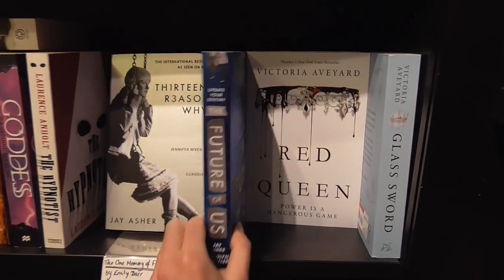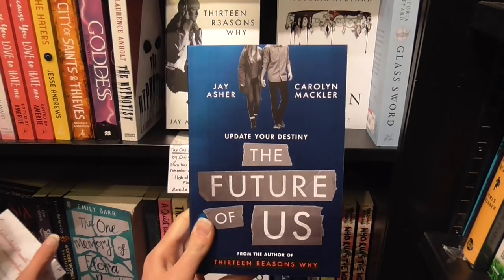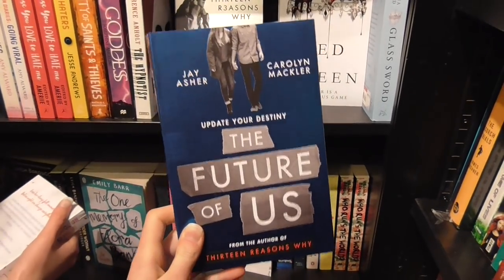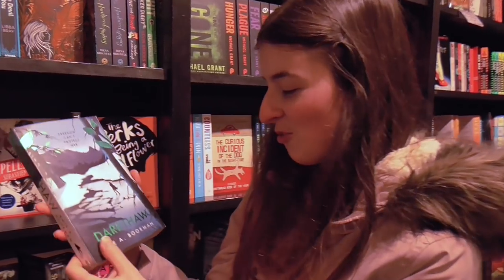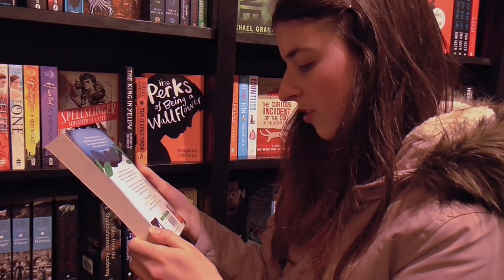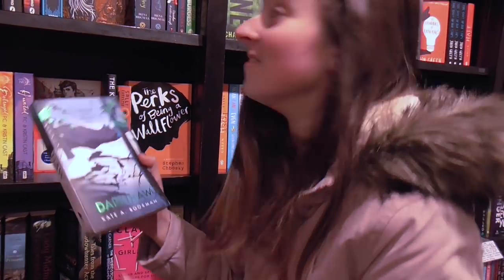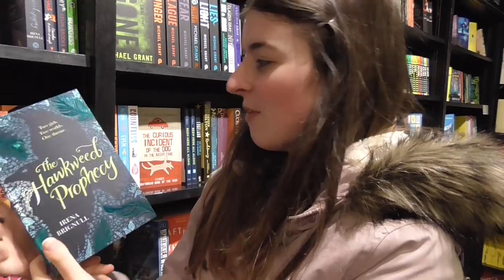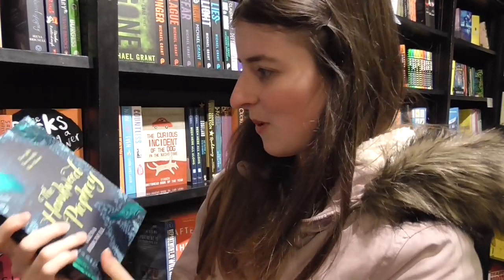We've been looking at this one, haven't we — The Future of Us? I think it's a dual POV one, yeah, because it's co-authored, so I'm going to take this one out because we have seen it before and wanted it. Never heard of this one before so let's read the back. Oh actually I think this is a sequel — okay, back it goes. This was one that was on a Kindle daily deal that we forgot to buy when it was only 99p, but it's pretty gorgeous because it's got these teal sprayed edges and nice gold foil.